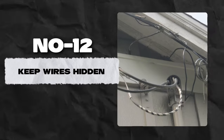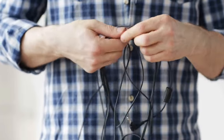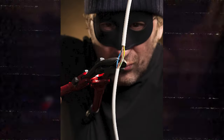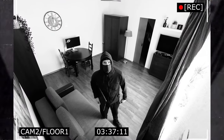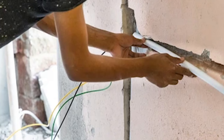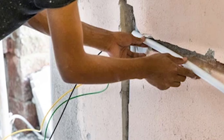Number 12: Keep wires hidden. You don't want to invest in a high-tech security system and then make it too easy for burglars to tamper with. If a burglar is undeterred by the security cameras on your property, they may attempt to disable them by cutting the wires. Concealing exterior wires in electrical conduits can make it harder for prowlers to find and cut them.